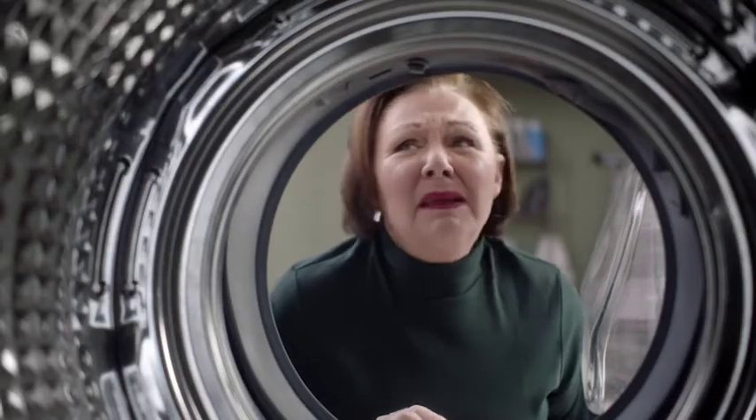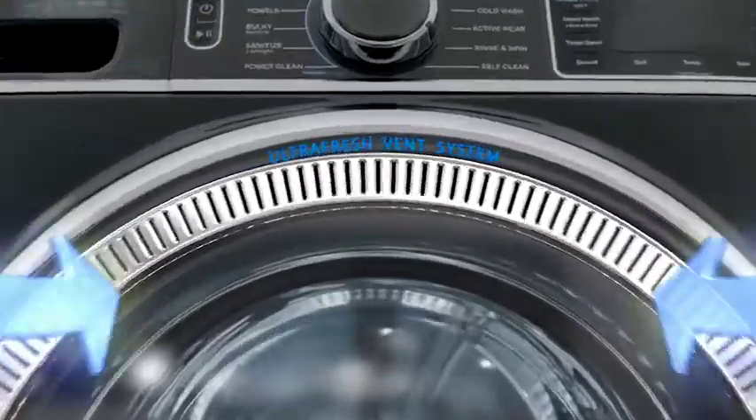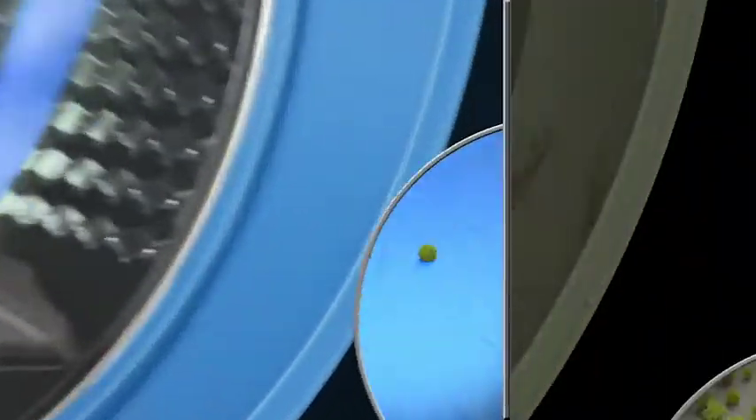Front loader odor — you know that smell when you open your funky front load washer? But at GE Appliances, we've engineered the first and only front load with an ultra-fresh vent system with odor block.